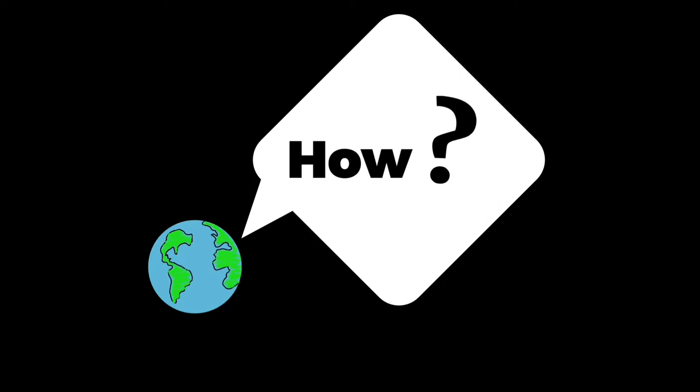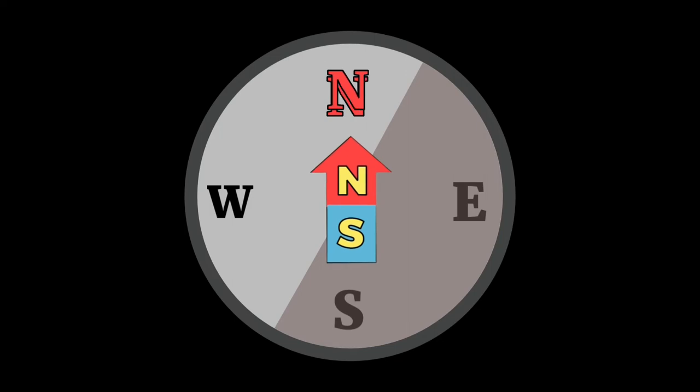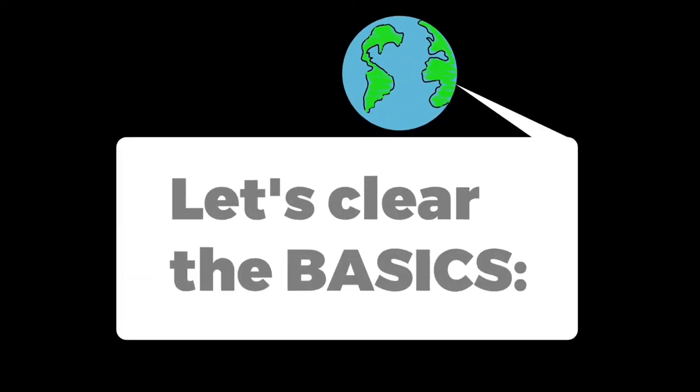But how does the needle of a compass magically move to point the north direction of the geographical earth? To help you understand better, let me clear all the necessary concepts first.